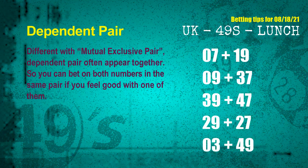Some numbers are mutual exclusive, and some are dependent. Numbers in the same dependent pair you can bet on both, because they are often drawn in the same draw. The dependent pairs for next draw are: first pair, 07 and 19; second pair, 09 and 37; third pair, 39 and 47; fourth pair, 29 and 27; fifth pair, 03 and 49.